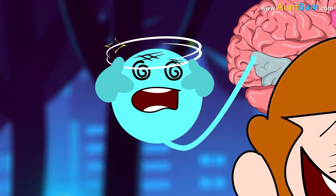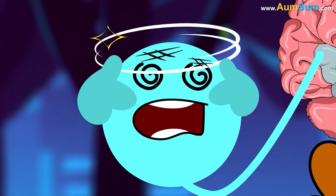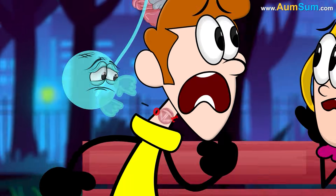Stuttering can occur if a brain injury or stroke either damages Broca's area or reduces the blood flow to this region, thus not allowing it to produce movements properly.